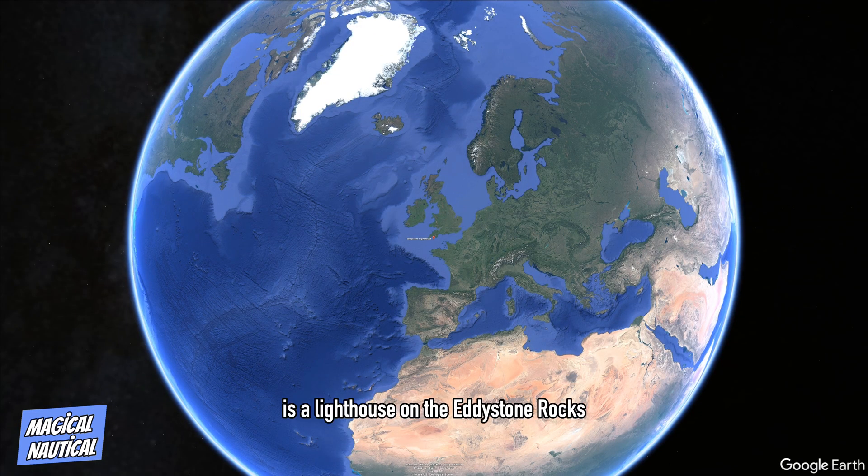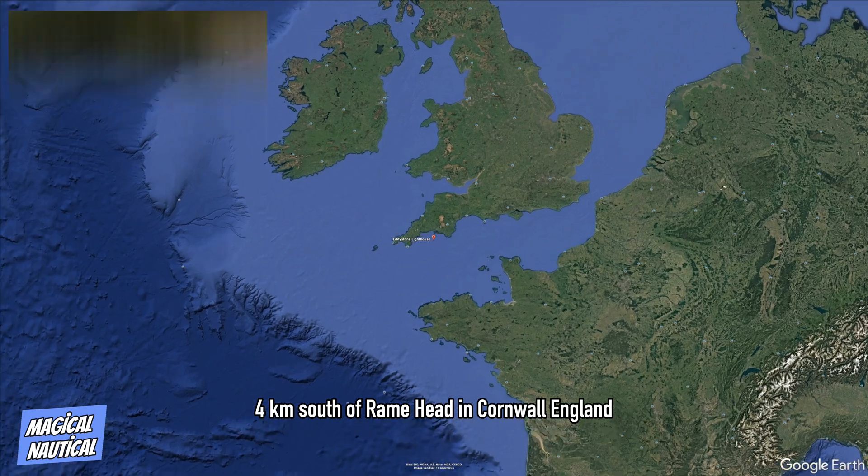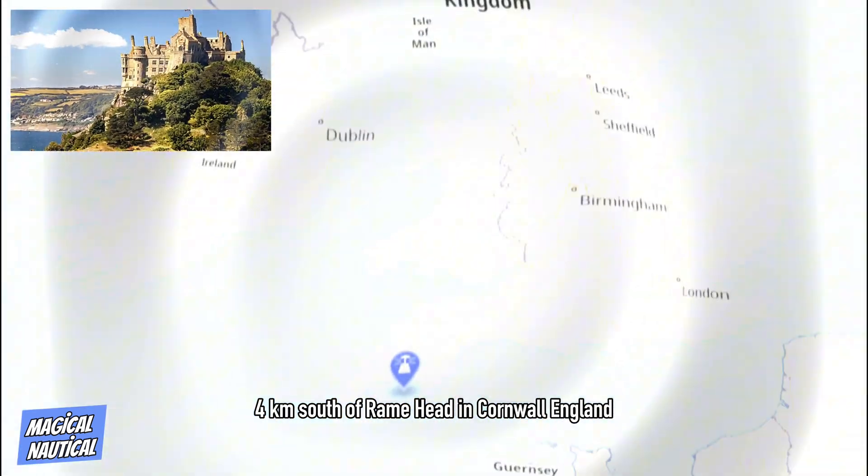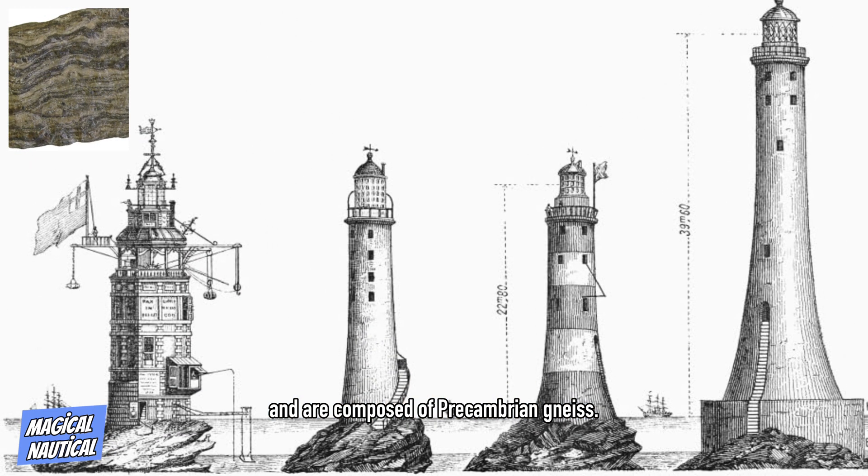The Eddystone Lighthouse is a lighthouse on the Eddystone Rocks, four kilometers south of Rame Head in Cornwall, England. The rocks are submerged below the surface of the sea and are composed of Precambrian gneiss.